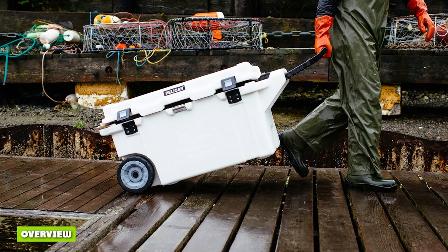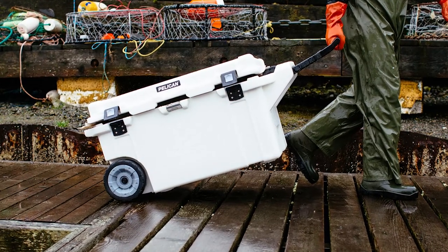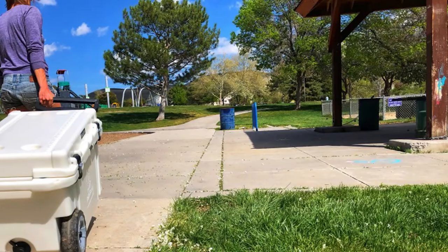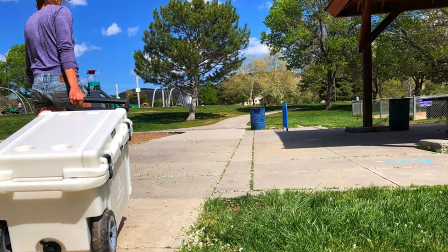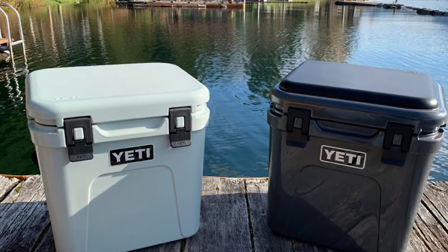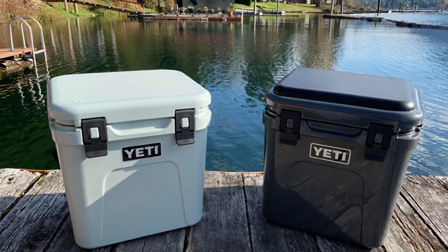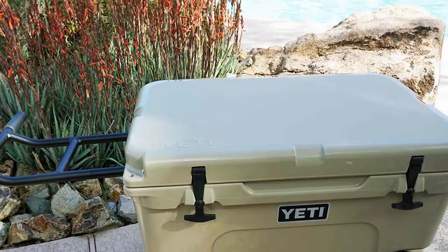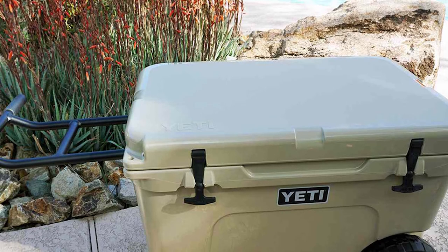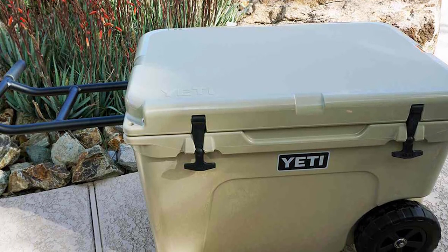Overview: Pelican and Yeti both have coolers that are very similar in appearance, performance, construction, and quality. Both brands have designs that will keep your beverages cold for days and can take a beating even while adventuring on rugged trails. Yeti is the best choice if you want to invest in a popular and premium brand — their designs are sleeker and more polished, and a no-sweat exterior design with a variety of gorgeous colors makes people fall in love with Yeti.